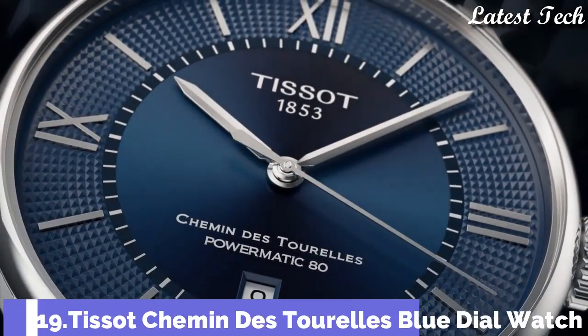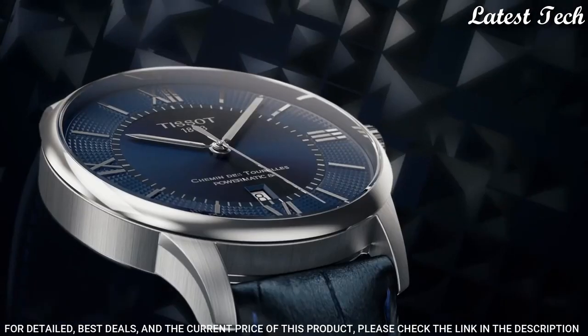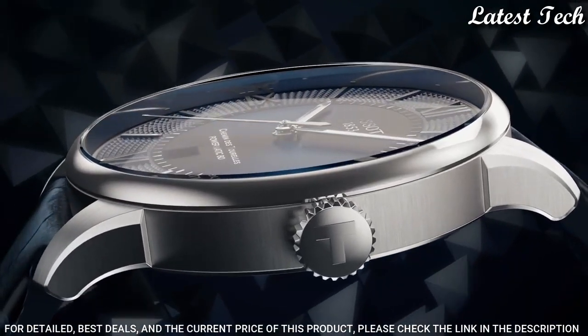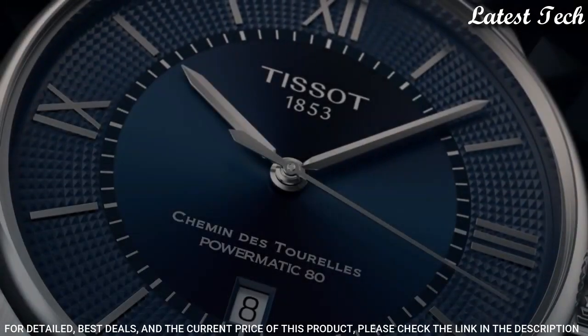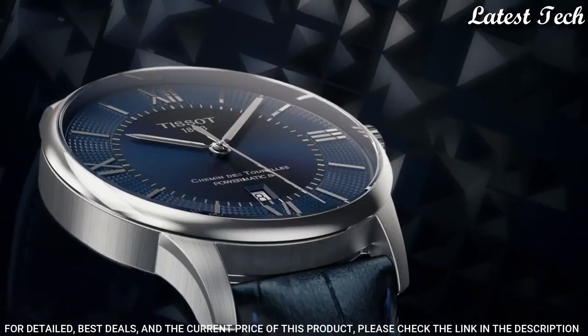Number 19: Tissot Cayman de Toreas Blue Dial Watch. Stainless Steel Case with a Blue Leather Strap. Fixed Stainless Steel Bezel. Blue Dial with Silver Tone Hands and Index Hour Markers. Dial Type: Analog. Automatic Movement. Scratch-Resistant Sapphire Crystal. Case Size: 42mm.